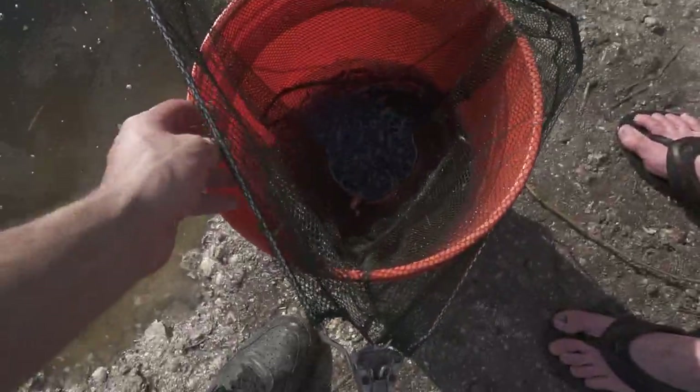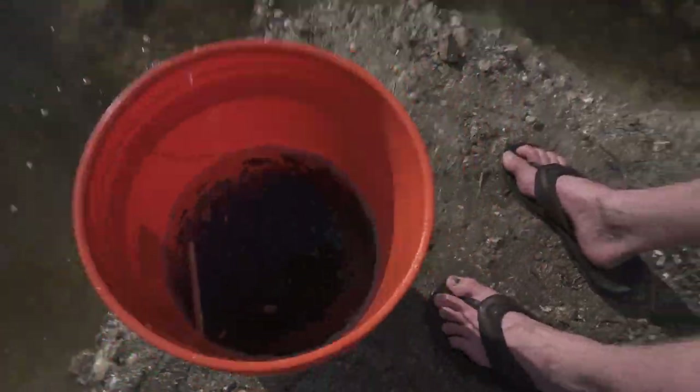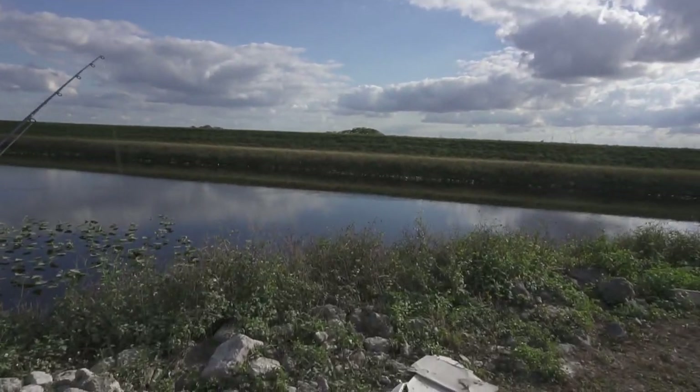Just kidding, we're gonna feed the rest of these fish to the bass. Look at all those fish for the bass, that's so cool. Let's head home and feed them. God look at that big gator over there!